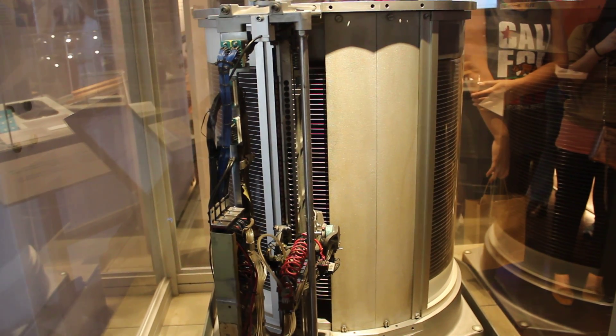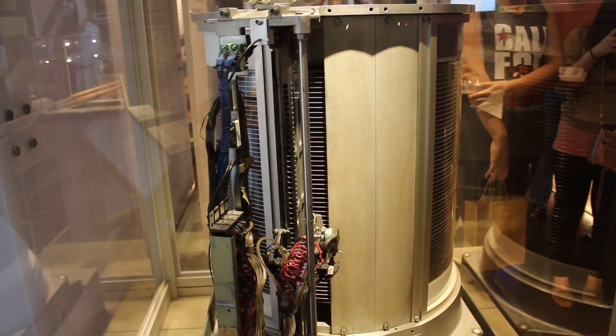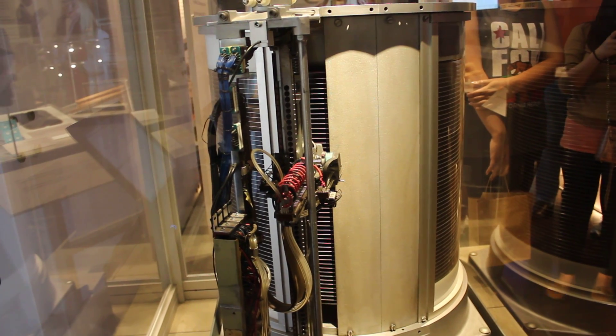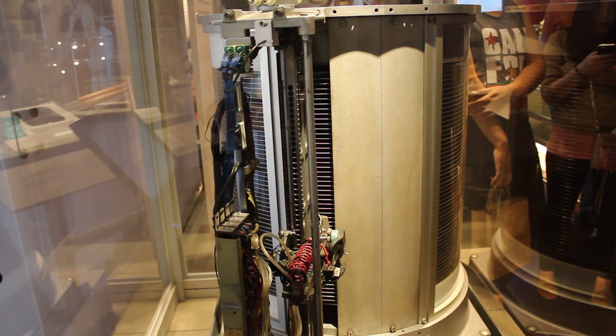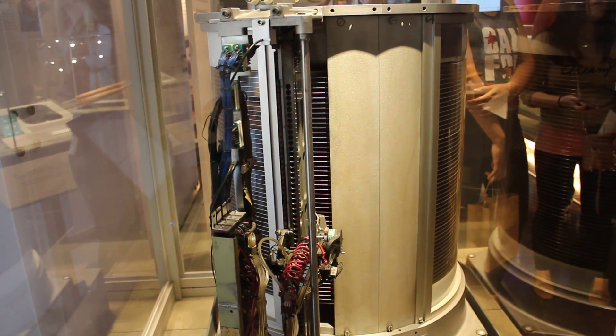IBM — they're taking about $3,600 a month... $3,200, $3,200 a month to release this machine from IBM.